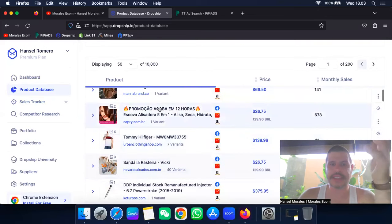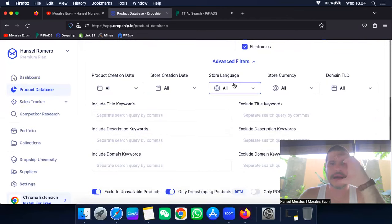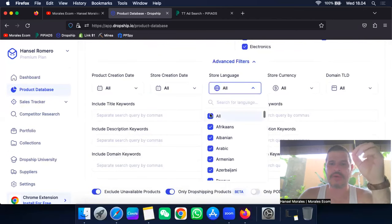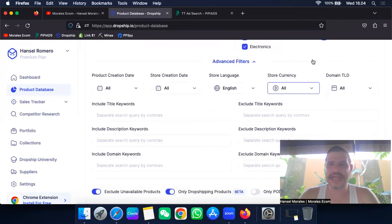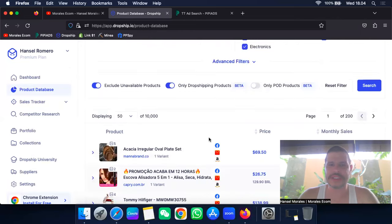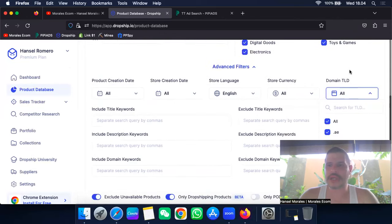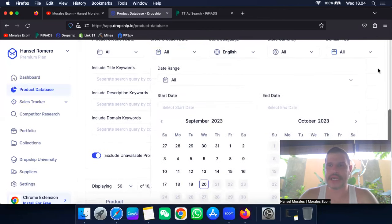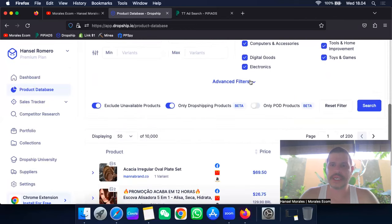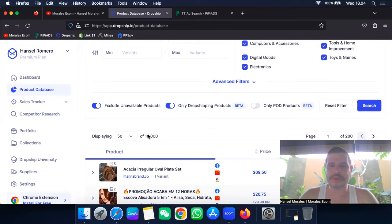One thing I want to show is the advanced filter. I go to store language and remove all others — I put it to English only, because I don't want to see stores that aren't in English. I leave the store currency empty since some stores run in different currencies. Then I hit search and it gives me only English-language websites.